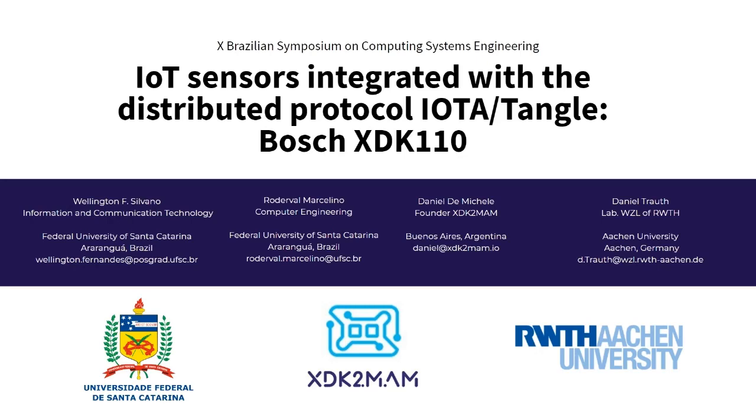This work was developed from a user partnership. I, Wellington, am a master's student at the Federal University of Santa Catarina, and was studying about IOTA with my professor advisor Roderval. Daniel Demichel is XGK2MEN founder. The XGK2MEN is a project executed in partnership with Bosch and the IOTA Foundation.